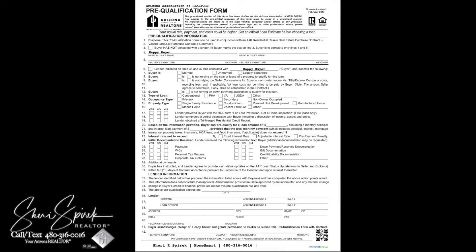Hi, this is Sheri Spierak, your Arizona realtor, and we are going to discuss the pre-qualification form and the loan status update form. If you are purchasing a home using financing, you will want to get with your lender to have this pre-qualification form filled out. They fill this out based on your requirements on the loan, and your lender is going to request from you pay stubs, W-2s, any tax returns, down payment, and reserves.